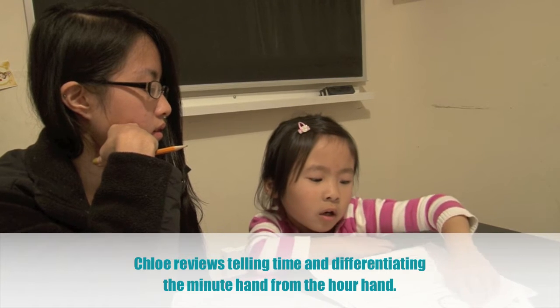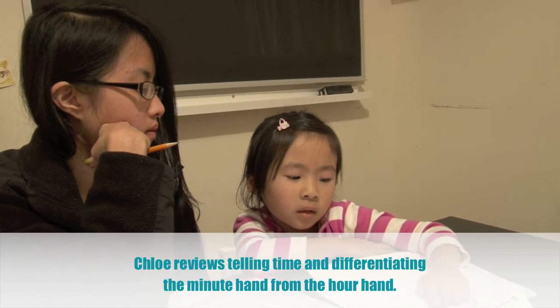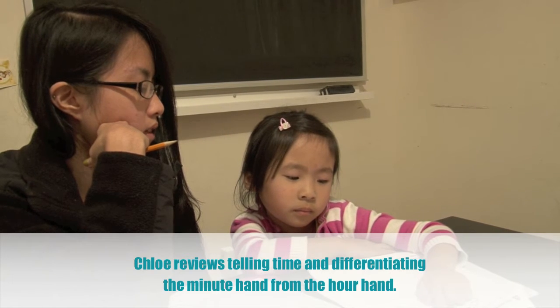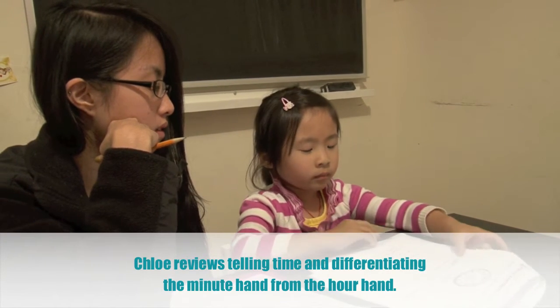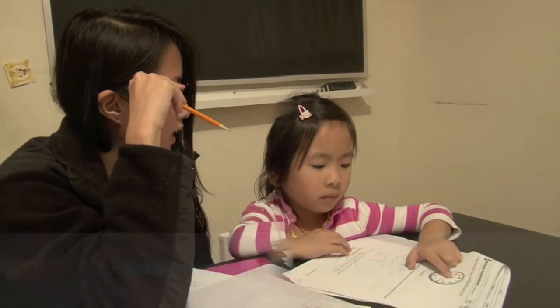Hour hand. And the minute hand. Okay, point to the minute hand. And point to the hour.